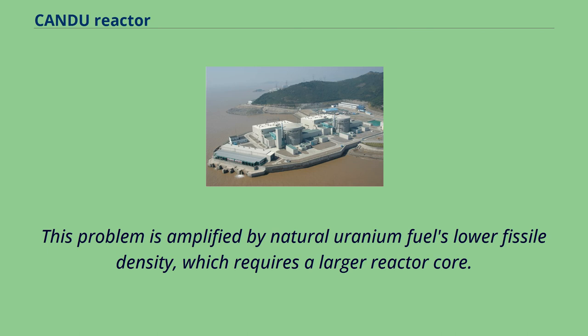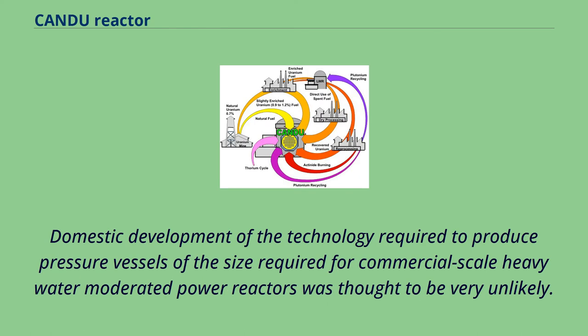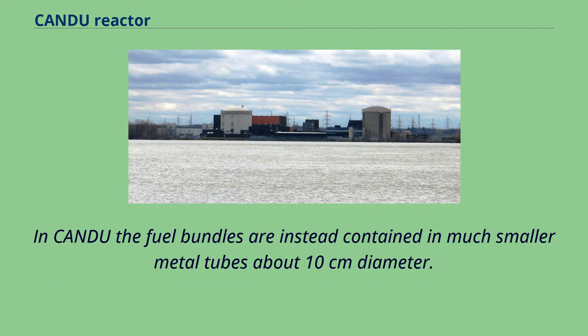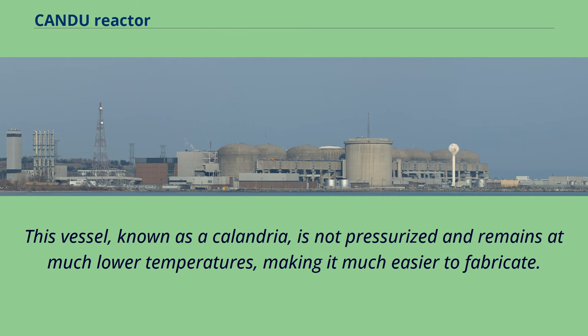This problem is amplified by natural uranium fuel's lower fissile density, which requires a larger reactor core. The relatively small pressure vessel originally intended for use in the NPD could not be fabricated domestically and had to be manufactured in Scotland. Domestic development of technology to produce pressure vessels for commercial-scale heavy water-moderated power reactors was thought to be very unlikely. In CANDU, fuel bundles are instead contained in much smaller metal tubes about 10 cm in diameter. The tubes are contained in a larger vessel with additional heavy water acting purely as a moderator.